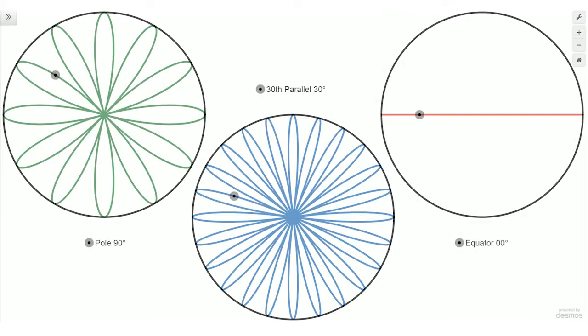Here's a model of the pendulum's path at Earth's North Pole, equator, and somewhere in between these two extremes. Texas A&M's Foucault Pendulum is at a latitude of 30.6 degrees. Our model tells us that the pendulum will take 47 hours, 7 minutes, and 11 seconds to make it all the way around.